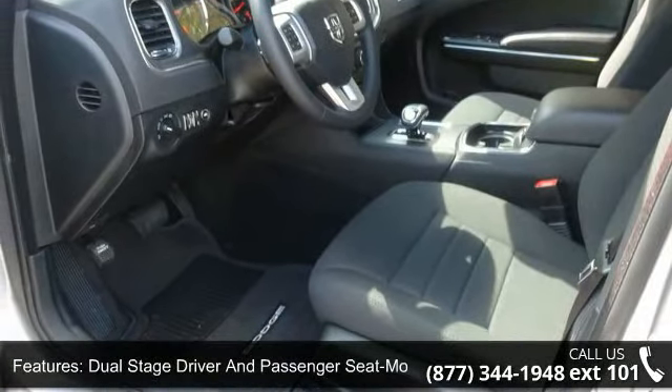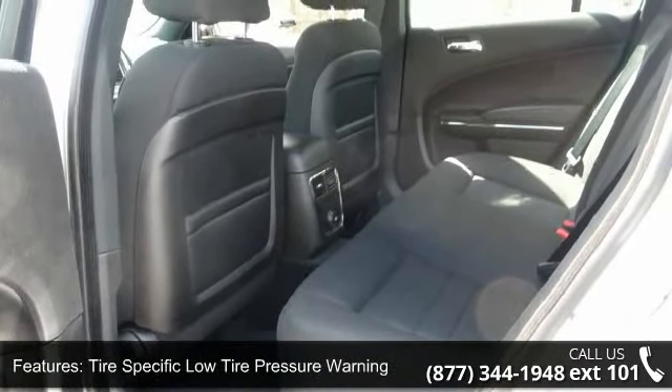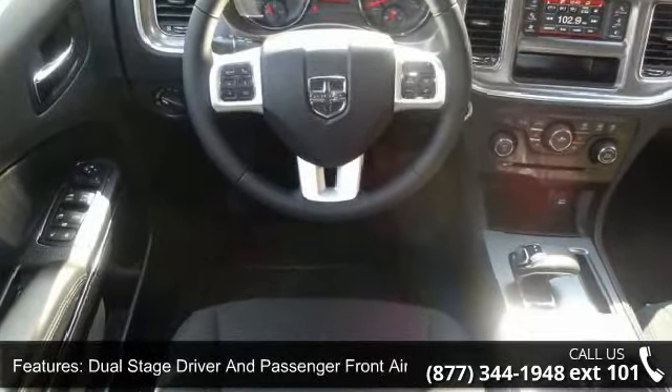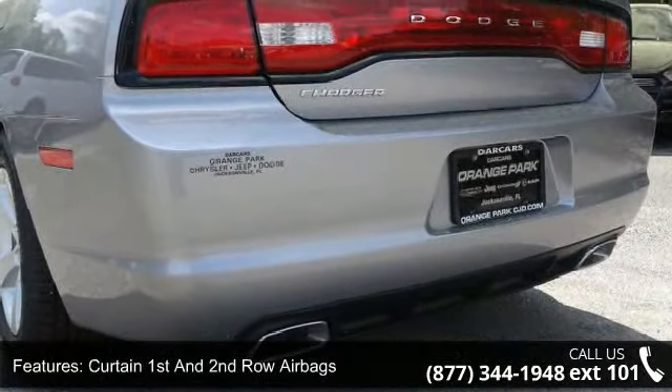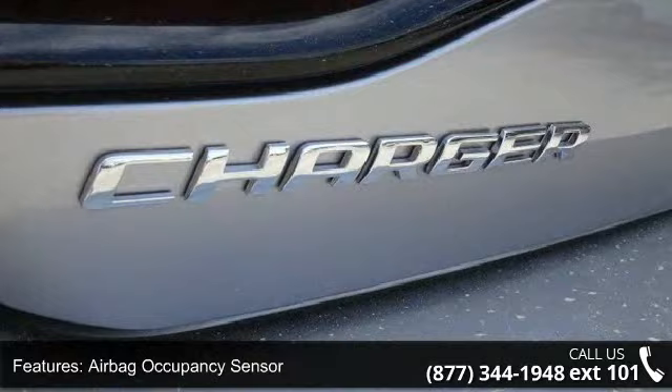This vehicle's top features include curtain first and second row airbags, speed compensated volume control and steering wheel controls, six speakers, airbag occupancy sensor, outside temp gauge, manual tilt telescoping steering column, driver knee airbag, valet function, and cargo net.